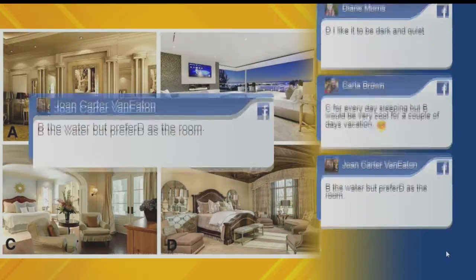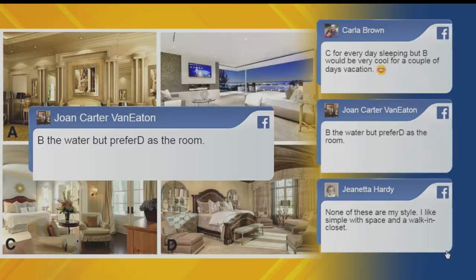Up next, we have Joan. Joan said B for the water, but prefers D as the room. So people are going back and forth with D and B because of different styles, but the view makes a difference.